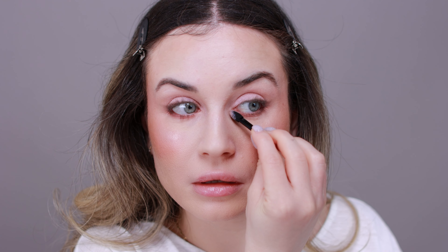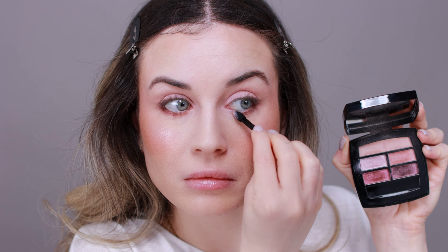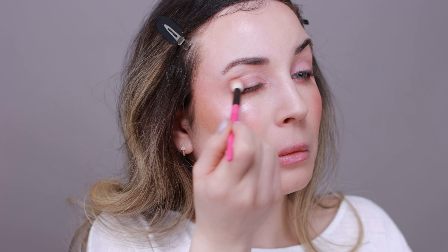I'll blend everything again. I'm going to apply my mascara and something on my lips, and I'll quickly do that off camera and be right back.